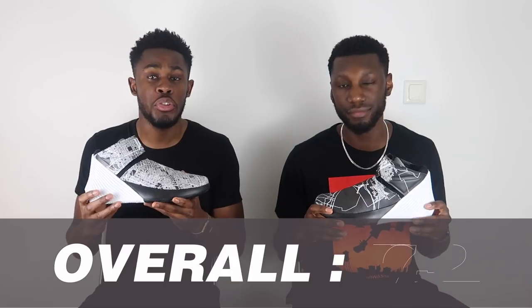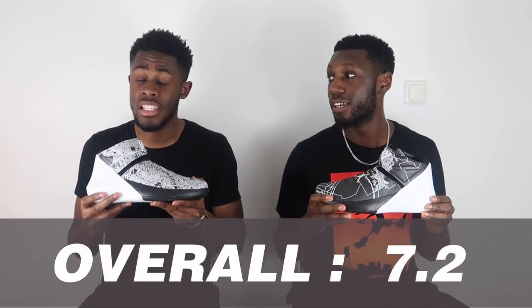Overall, the Westbrook 0.1 features full-length Zoom which is fantastic for a first signature shoe. The traction did its thing, the support did its thing, the fit was brilliant — let down slightly by the ankle strap digging in and those 2017-era materials that take time to break in. All in all the shoe came in at 7.2 out of 10, which is great for a first signature shoe. We hope the Westbrook 0.2 comes in as a nicer shoe, looking forward to the 0.3, and eventually when we get to what would be his tenth shoe — the 1.0.